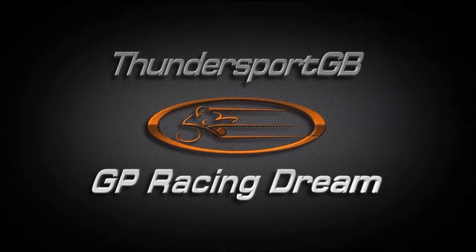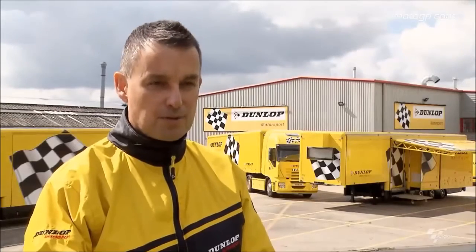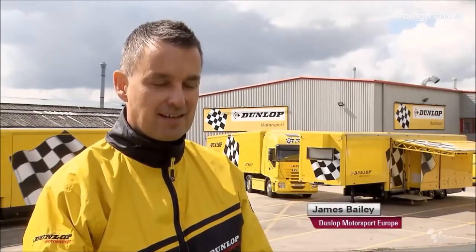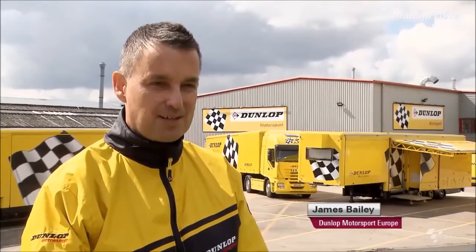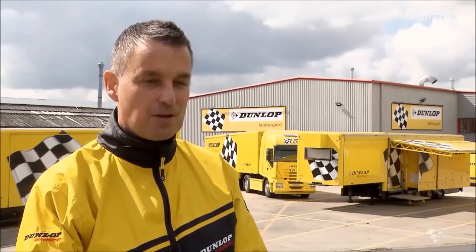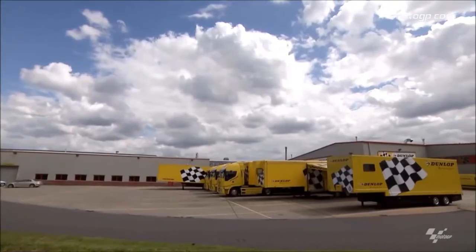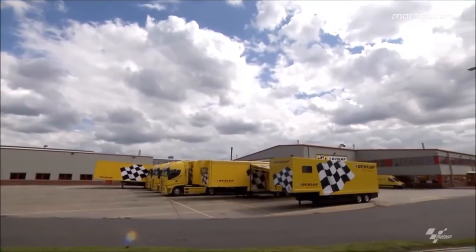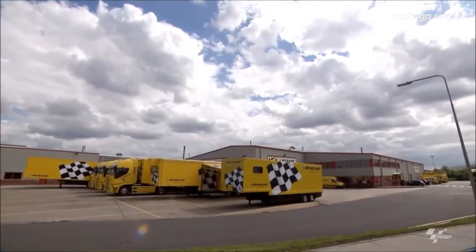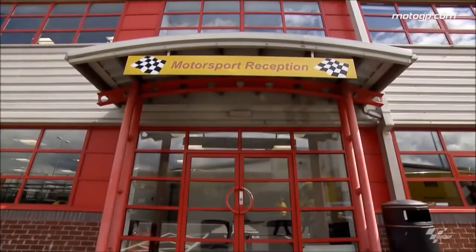Join us again after the break for race two. We're at Dunlop Motorsports Technical Centre in the United Kingdom — this is the place where we design, develop and manufacture some of the tyres used by winning riders and winning drivers all around the world. All the Moto2 tyres are made here in Birmingham, designed here, all the development work happens here and they're manufactured under the roof of our technical centre.